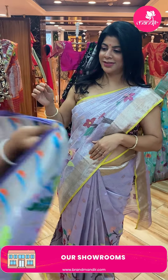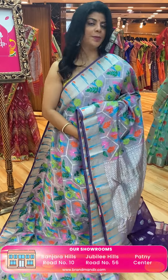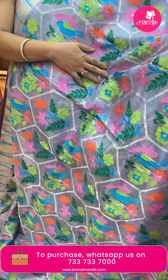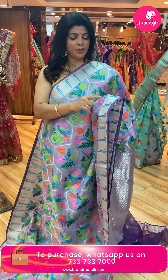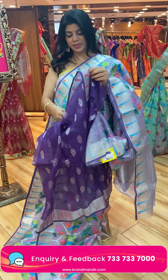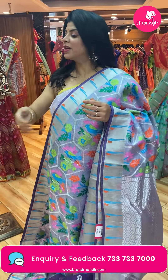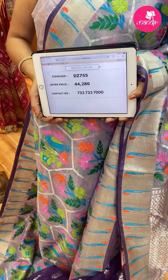Next one — lavender with purple. Makes an amazing combination. Saree pricing and details: 44,280. DC755 is the code. Take a screenshot, ping us on 733-733-7000.